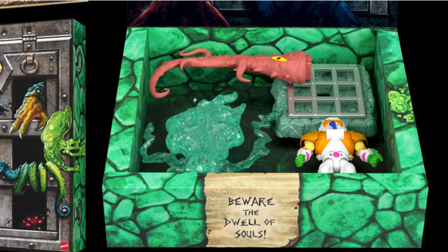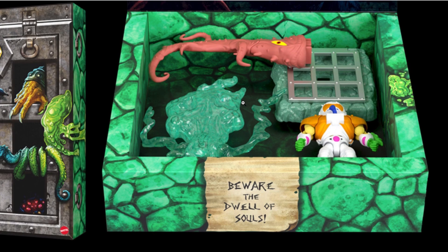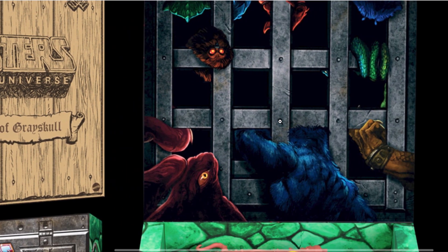As an added bonus, it also includes the Spirit of Grayskull, which was part of the concept design illustrations for Castle Grayskull when it was first conceived. I believe it can probably sit atop Castle Grayskull on the spires. The box itself has illustrations with slime on the side and a note to 'beware the dwell of souls' — it's supposed to represent the prison underneath at the foot of Grayskull.